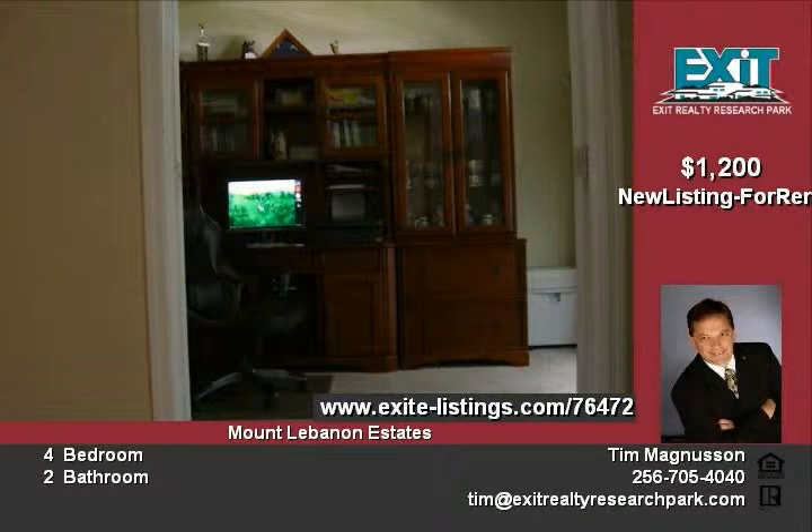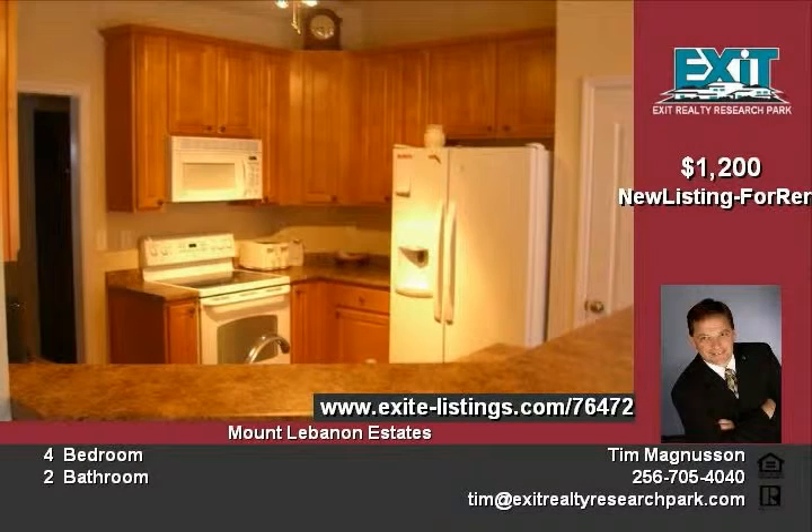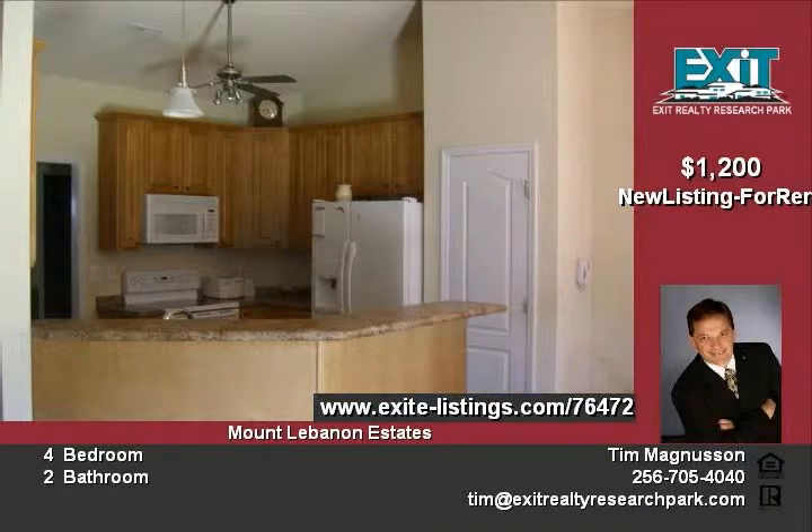The foyer leads you into a large family room with measurements of 23 by 18. There is room for that large screen TV, the kids' toys, and dad's recliner too. The kitchen features a bar and dedicated space for a table.